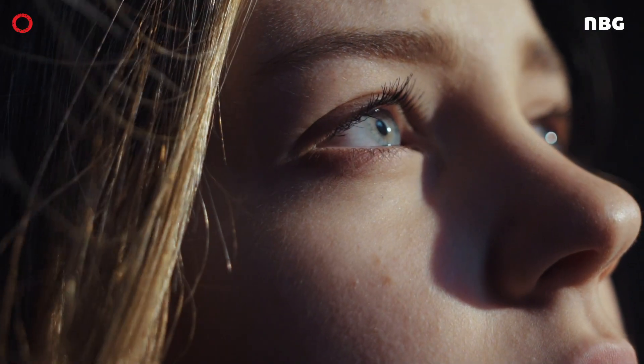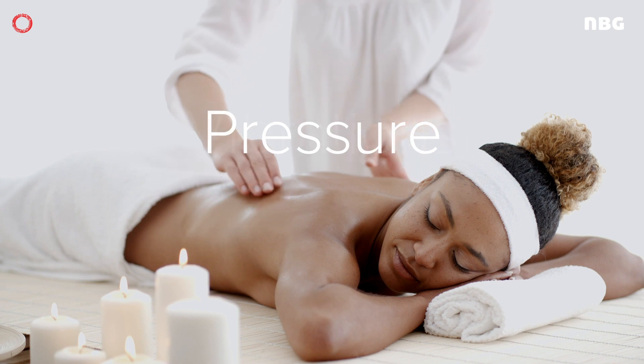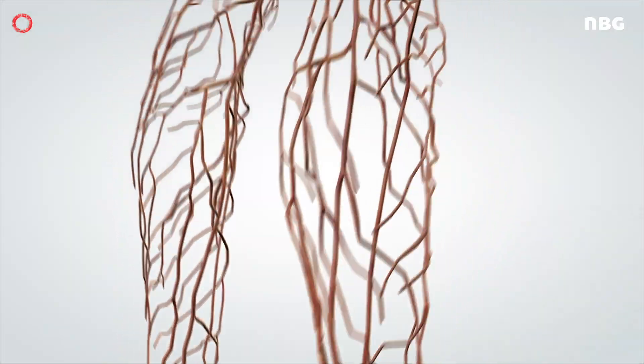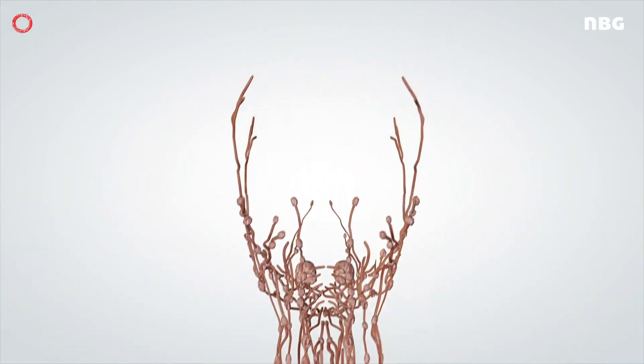You have a magnificent body. It can sense temperature, feel pressure, feel vibrations, feel tension. Your nervous system has a major part monitoring all your senses in your body. With it, you are well equipped to sense the environment around you.